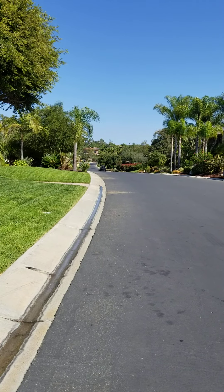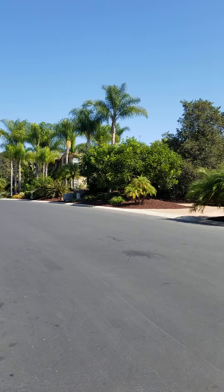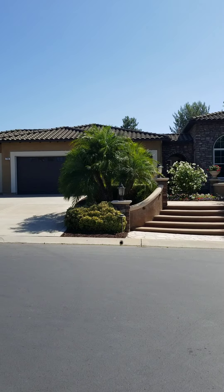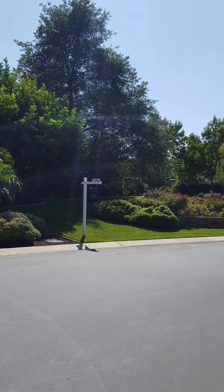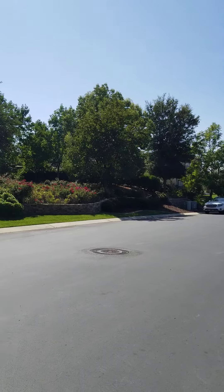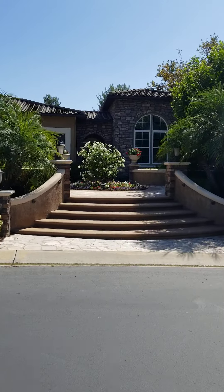There's the main gate to the community and then the property line starts right around where those palm trees are, the smaller ones. There are two driveways to this property. There's the front door, main entrance, and the property line is about the length of a football field all the way to that white car. The agent has been kind enough to offer to walk us through the property and share some details.